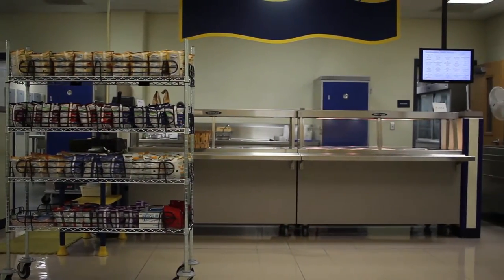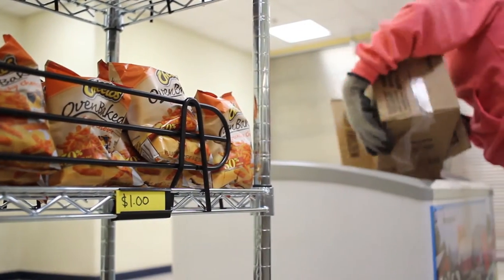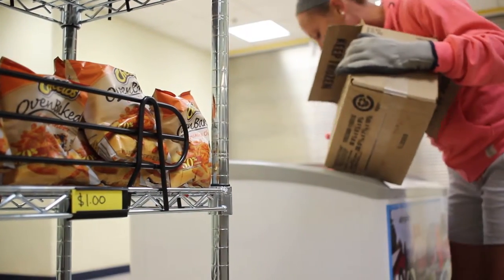We brought chips, frozen treats, and beverages into the cafeteria in order to offer students a choice within their lunch.